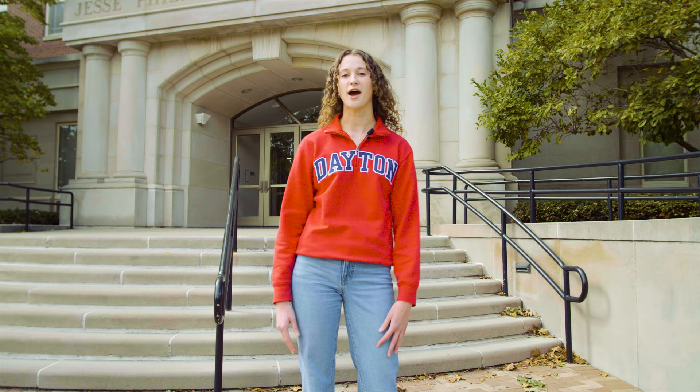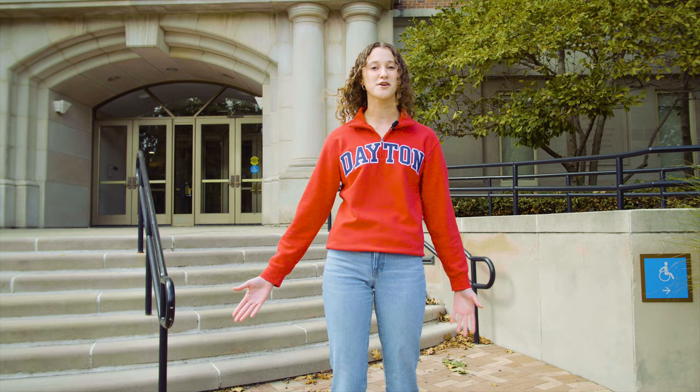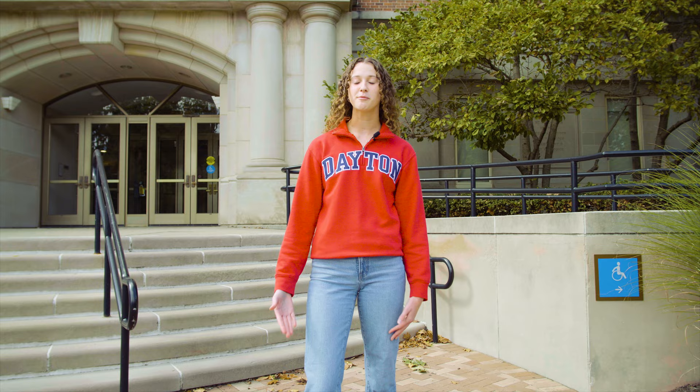Our average class size here at UD is about 26 students per class, and we have a student-to-faculty ratio of 15 to 1. All of our professors across all departments are required to host office hours twice a week. This was super helpful to me my freshman year — I was a little intimidated to meet with a professor one-on-one, but in office hours they're just waiting for you to get your questions answered. You can really build that mentorship with your professor through office hours. Overall, I feel really supported as a student here at UD.